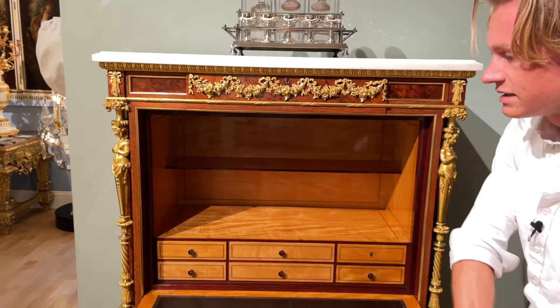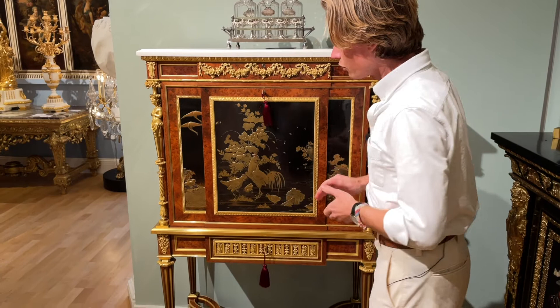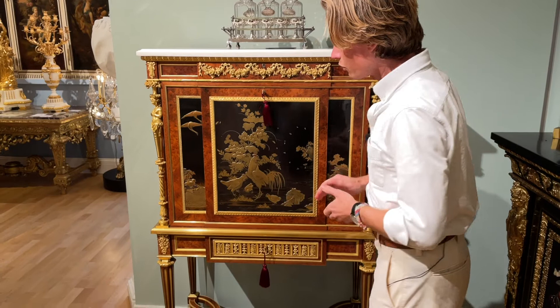We know this piece was made in 1861 as it bears the original stamp of the cabinetmaker under the original Carrara marble top. An important discovery by a very special Parisian cabinetmaker — do get in touch if you wish to find out more about this piece.